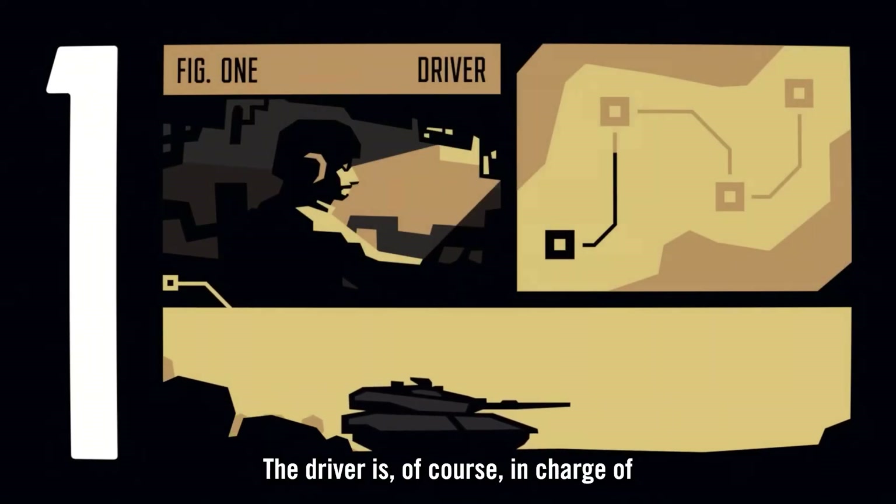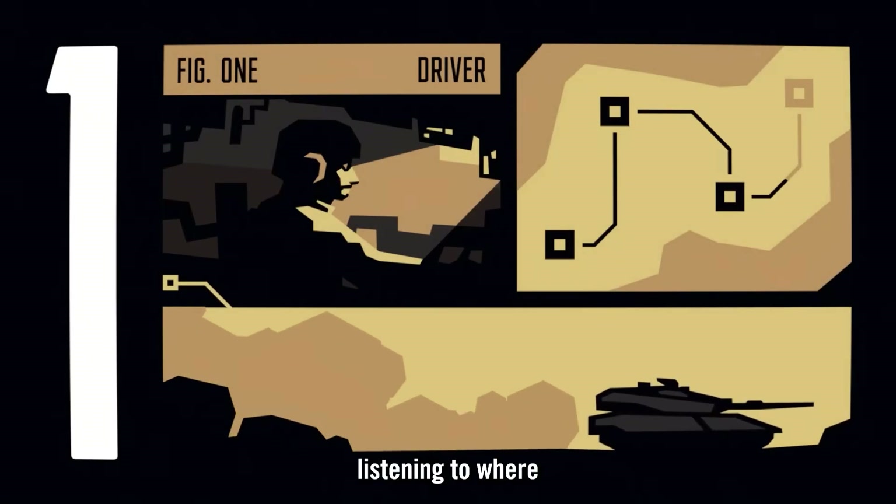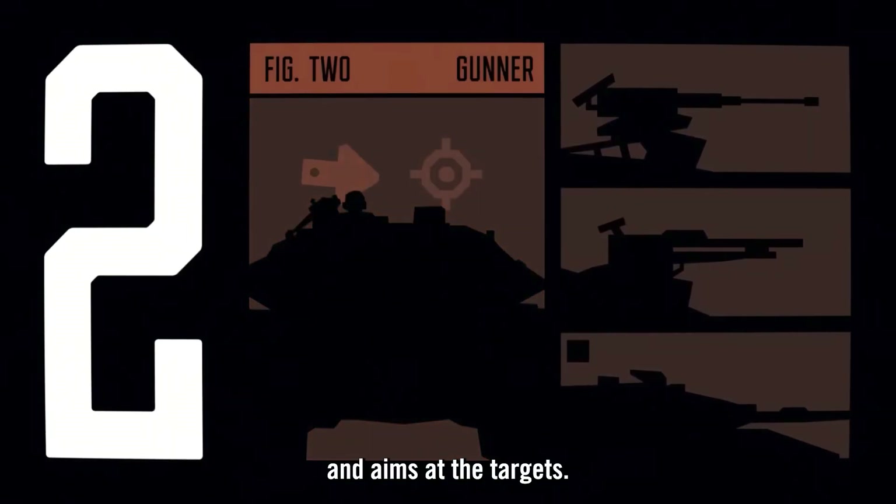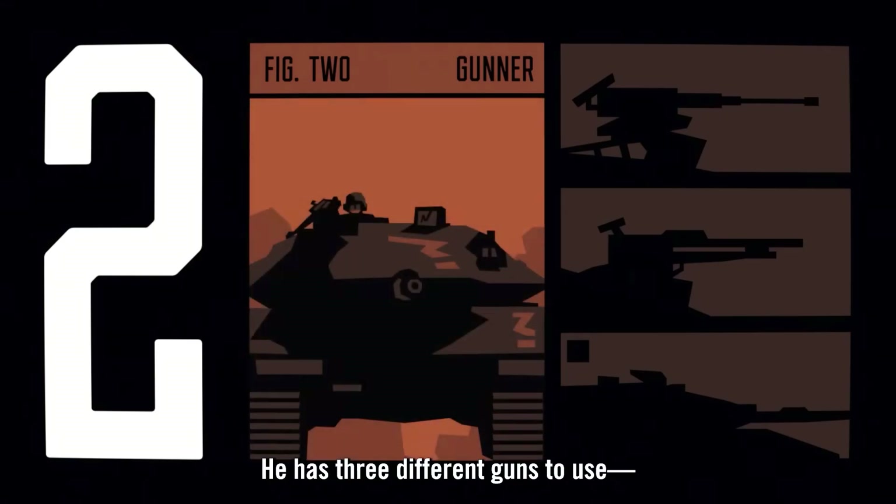The driver is in charge of driving the tank and listening to where the commander tells him to drive. We have a gunner who shoots — he moves the turret and aims at targets. He has three different guns to use.